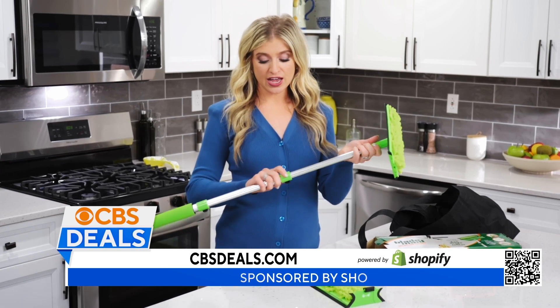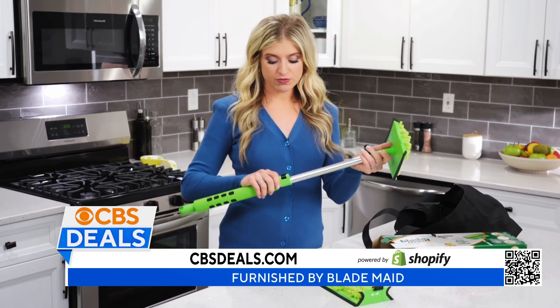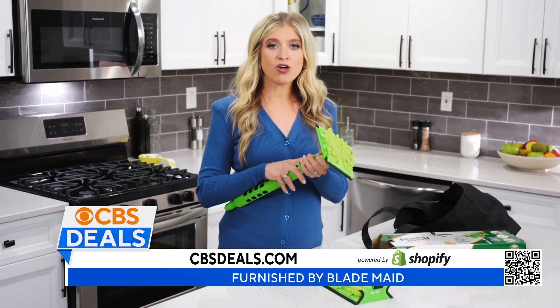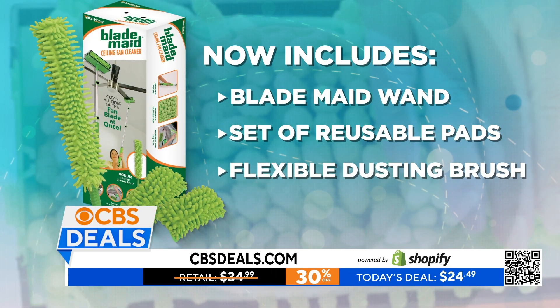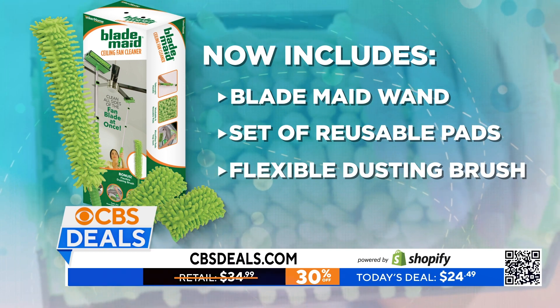So really a great device to have. When you're not using it, it folds up nice and small — put it in the closet and you are good to go. The deal right now is so great: 30% off on cbsdeals.com. Definitely don't want to miss this one.